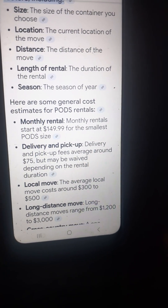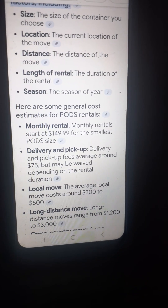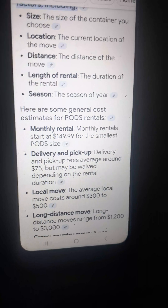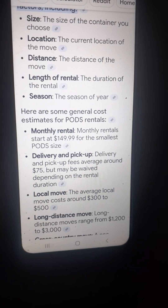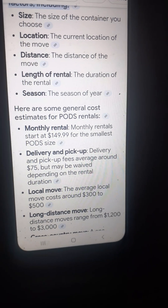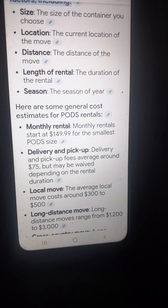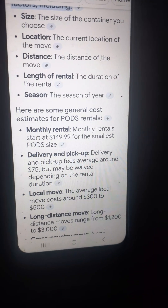Somebody said, hey, what do those pods cost? I said I have no idea — let's find out, let's get it right from the source, right from the pods website. Anyway, I guess he's had that there — how long has that been there now? He's already on the hook for the first month's rental, that's $149.99. We said he made $200 at his yard sale, right? So that should cover the cost easily, and then we see where it goes from here.